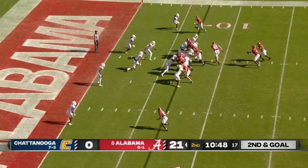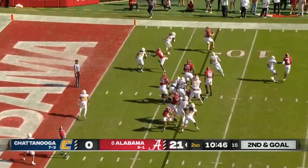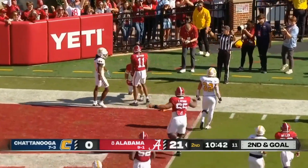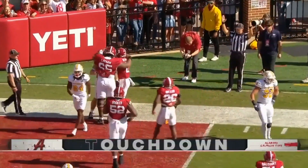Milrowe throwing to the outside, leaping into the end zone — and Robbie Ott's touchdown.